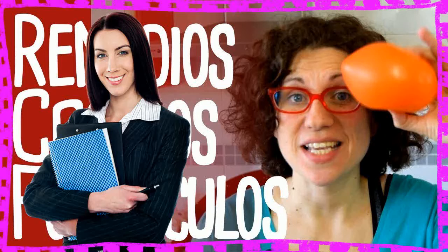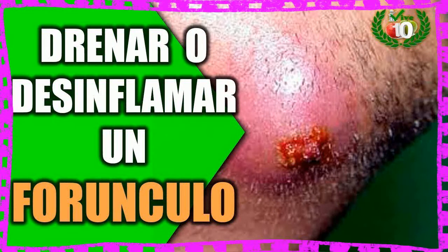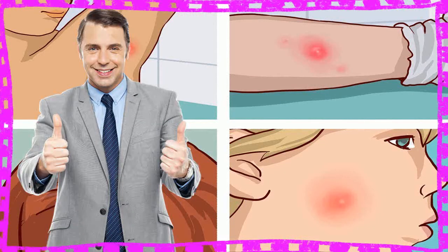1. Apply Heat. Heat helps to increase the circulation in an area, bringing more white blood cells and antibodies to the area to fight the infection, so applying heat to a boil is one of the best home remedies you can use. Apply a warm compress to the area for 20 minutes at a time, 3 or 4 times a day, every day, until the boil is gone.